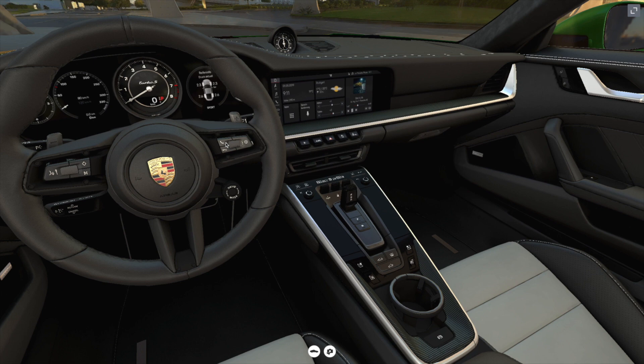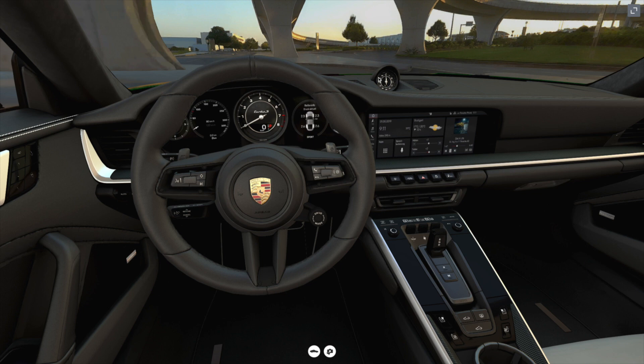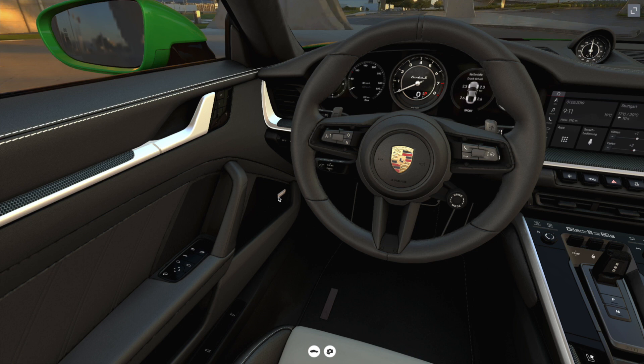Other materials inside include matte carbon fiber trim integrated around the center console area and the dashboard. The GT steering wheel is standard for the 992 Turbo S, as is the sport chrono package and the Bose surround sound system.